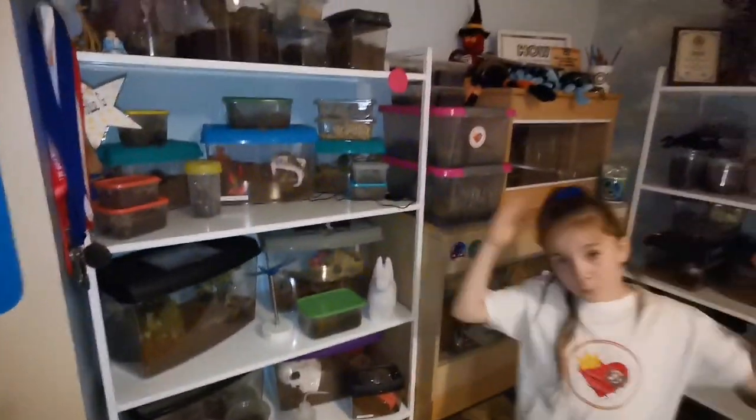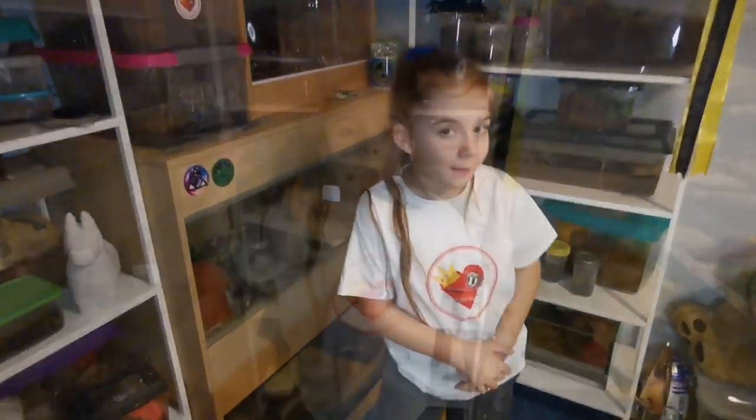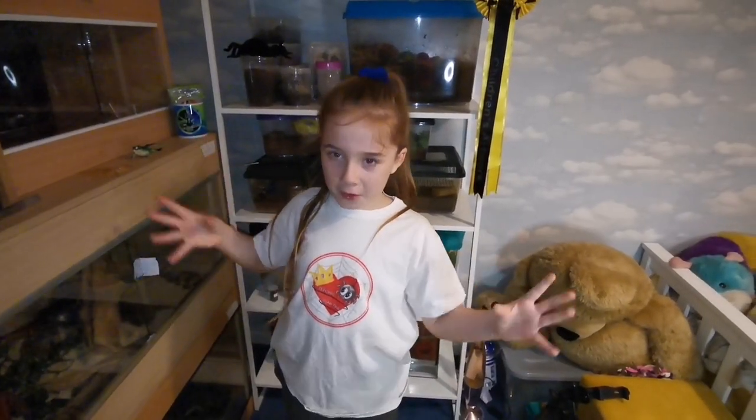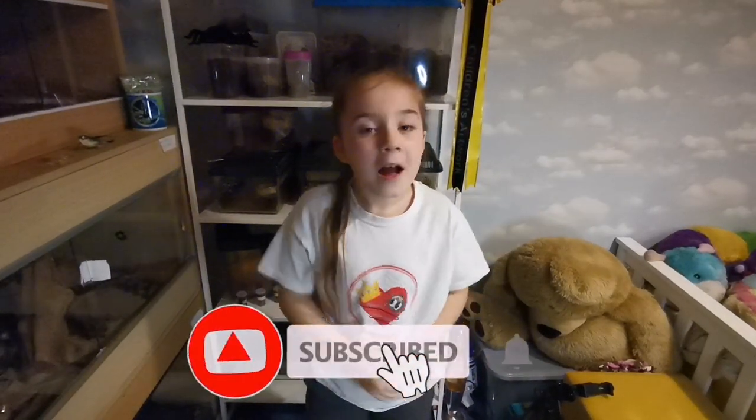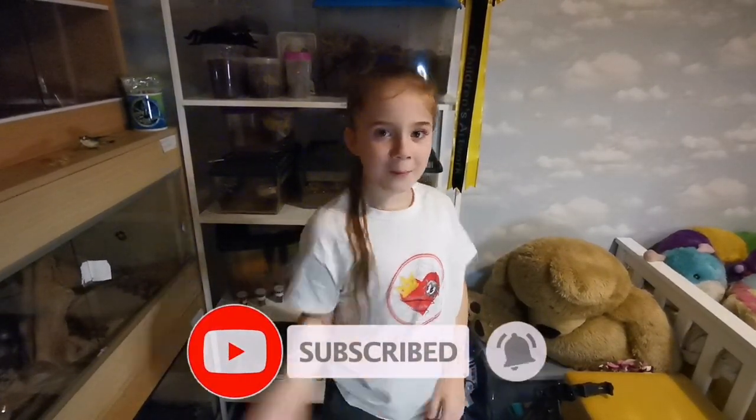I wasn't lying when I said I've got a mini zoo at the start, was I? I hope you enjoyed this tour of my zoo, as I like to call it. I always have plans to make it bigger. Hope you guys liked this video — smash that like button, the subscribe button, and the bell button, and we'll see you all next time. Goodbye!